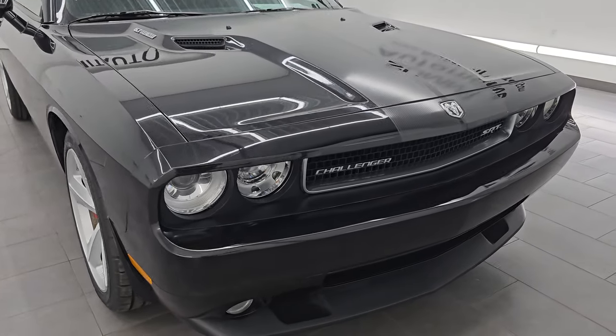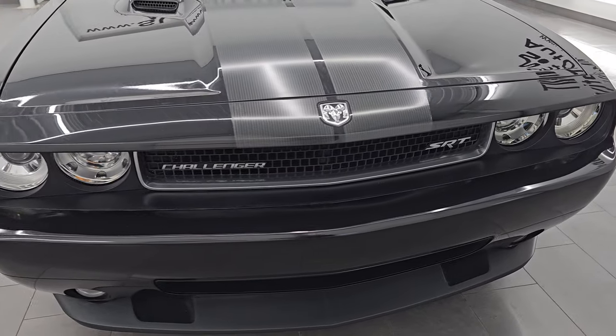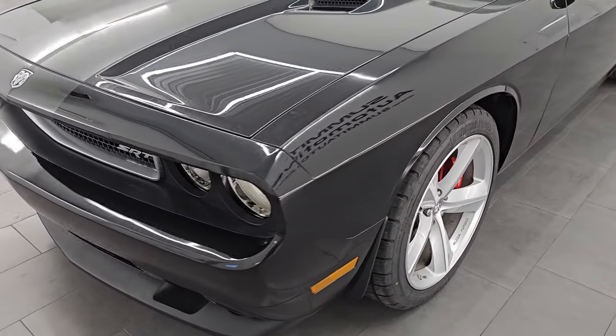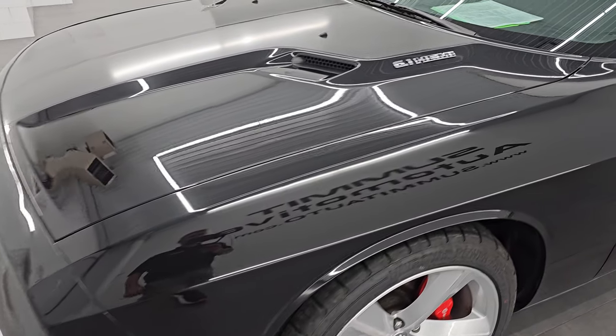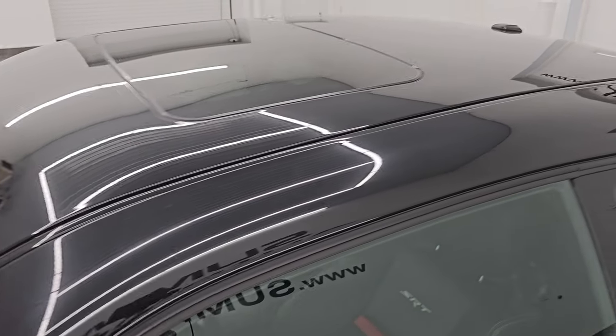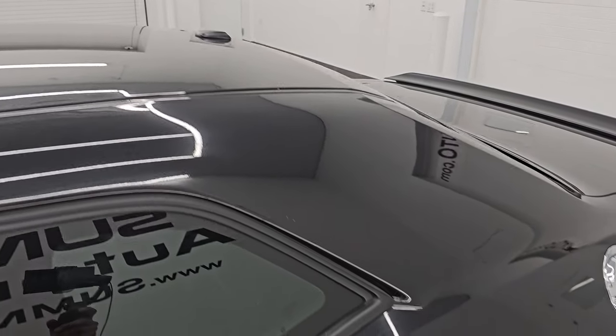I'm going to go all the way around in this video — inside, start it up, take a look under the hood, show you all the options, and just give you the most accurate representation that I can of this vehicle. Brilliant black crystal pearl is the color. PXR is the paint code. I shoot all my videos in 4K.